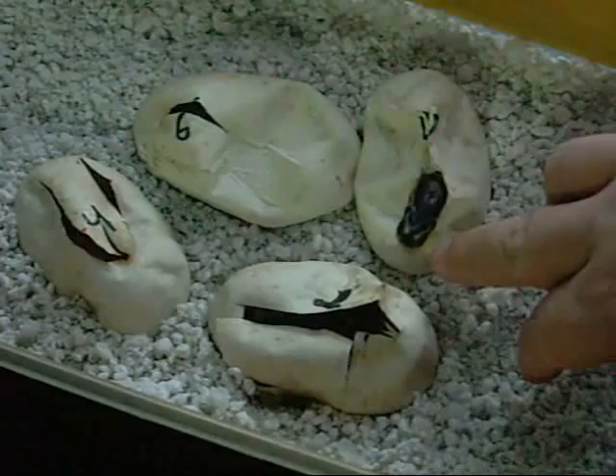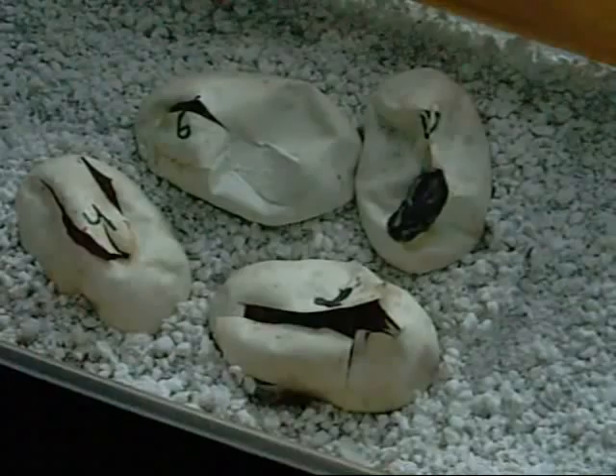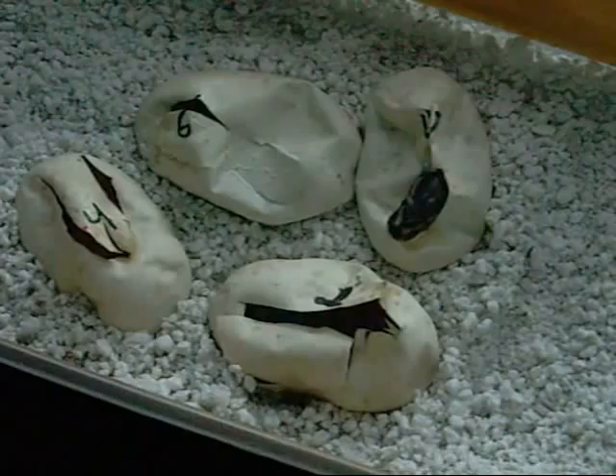Especially this little guy. I don't want to mess with them too much — I just wanted to make an update video. I'll update again when they all come out of the eggs. I'm going to get them back in the incubator. Thanks so much you guys.